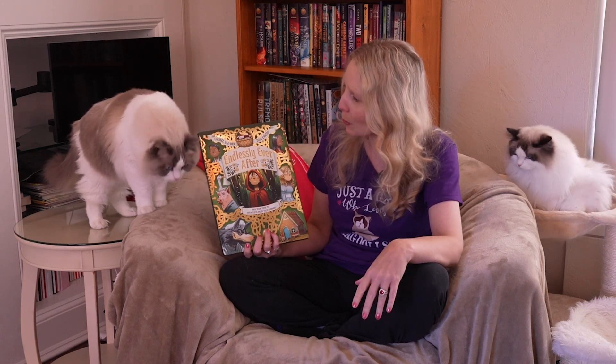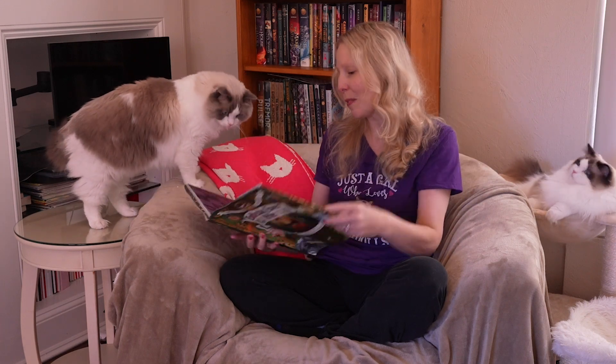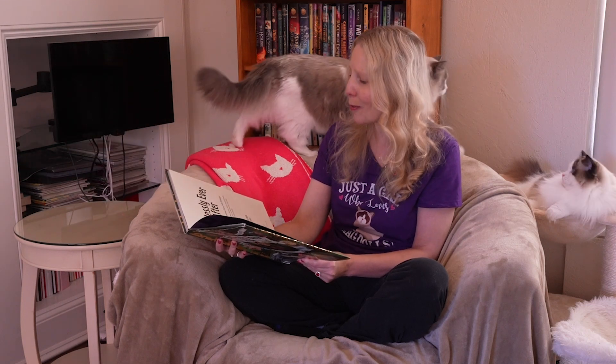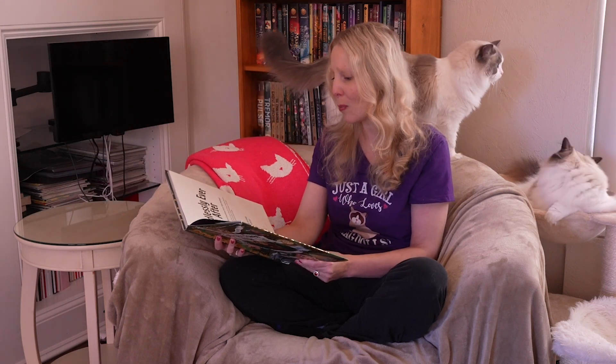It reminds me of the Choose Your Own Adventure books that I read growing up, because you get to select between two decisions that the character is going to make about every other page. It says right inside the cover that you are picking your path to countless fairy tale endings — the story of Little Red Riding Hood, Jack, Hansel, Gretel, Sleeping Beauty, Snow White, a wolf, a witch, a goose, a grandmother, some pigs, and endless variations.